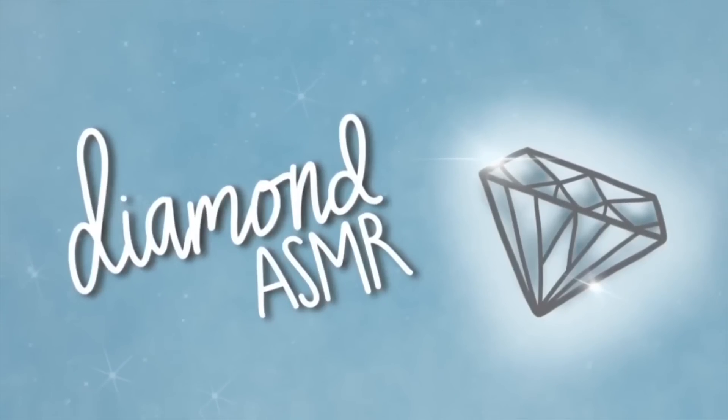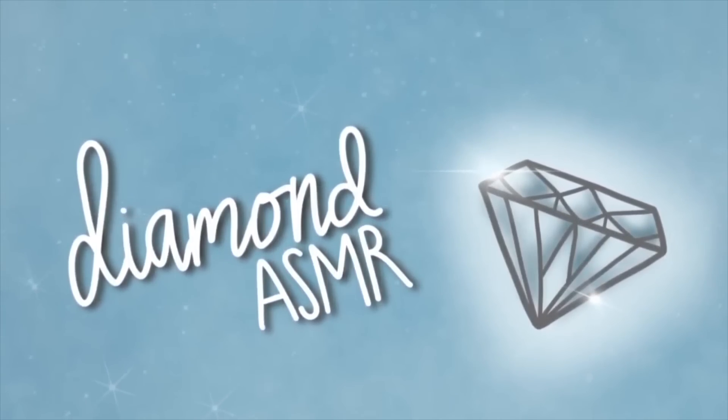Diamond ASMR. Hi friends! Before we get into today's video, I just have a quick announcement to make.